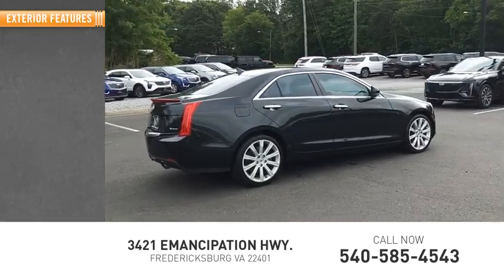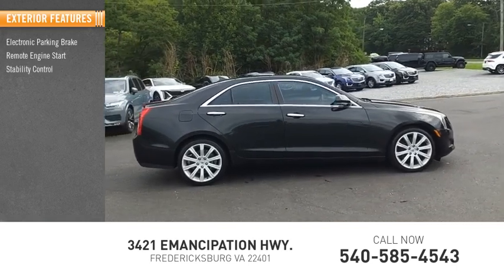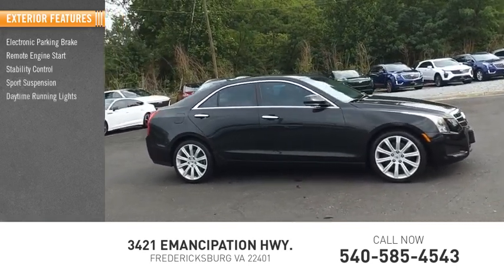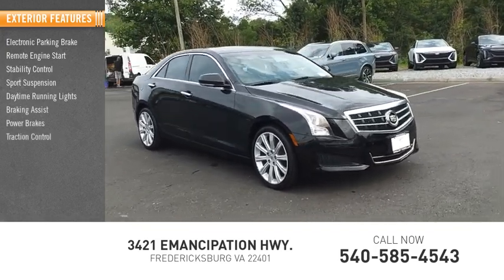Here are some of this vehicle's great options: electronic parking brake, remote engine start, stability control, sports suspension, daytime running lights, braking assist, power brakes, traction control.